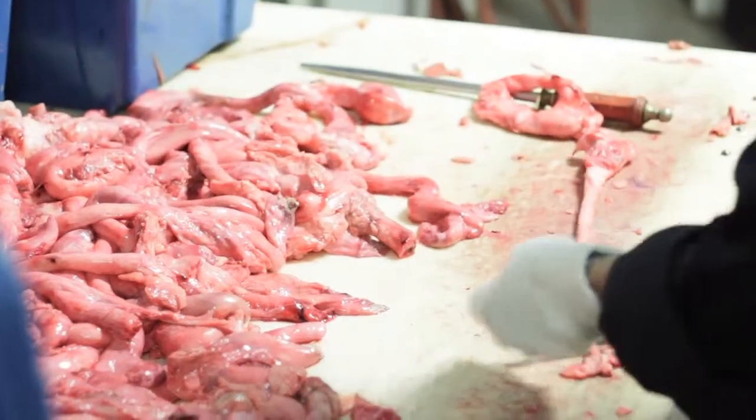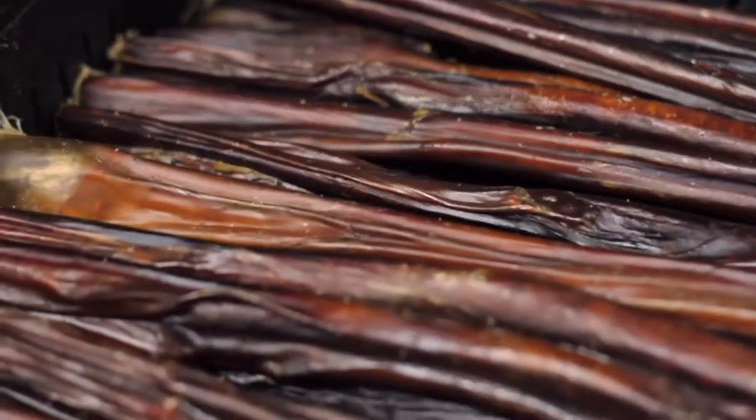The number one ingredient needs to be an identifiable meat. What I mean by that is not the word 'meat' — it's really important that it doesn't say 'meat,' it doesn't say 'poultry.' It actually says the type of meat: whether that's lamb, beef, chicken, turkey, or buffalo. It really doesn't matter what kind of meat as long as it's an actual animal.